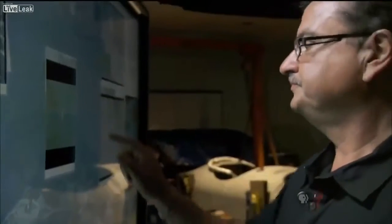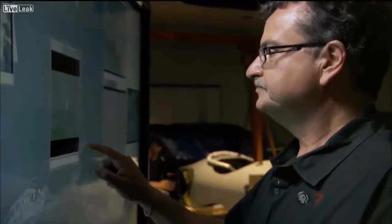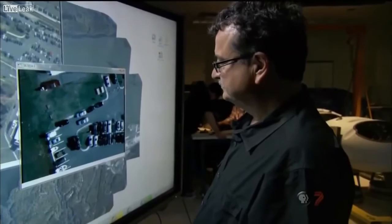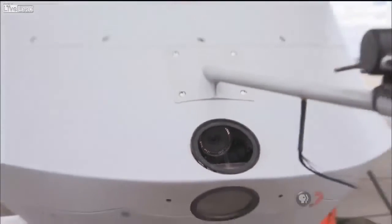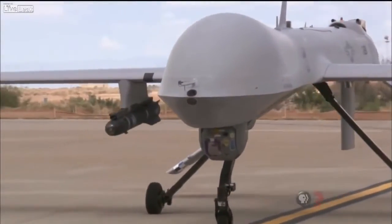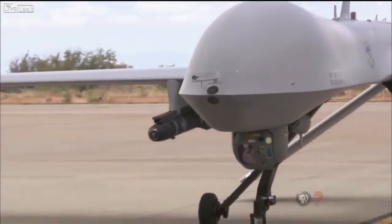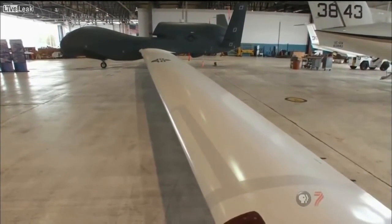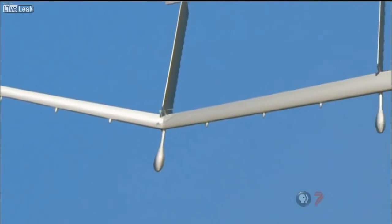Whether Argus has been deployed in the field is classified. If we had our choice, we would like Argus to be over the same area 24 hours a day, seven days a week. That's not very easily achievable with manned platforms. This is where UAVs come in — they are absolutely the perfect platform. Argus may be mounted on an armed UAV like the Predator, a long-range platform like the giant Global Hawk, or a development craft called the Solar Eagle that may someday stay aloft for years at a time.